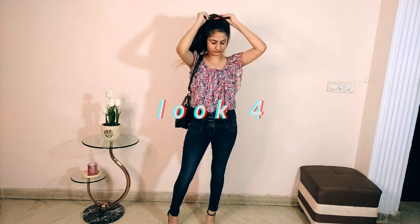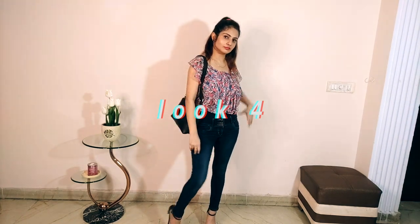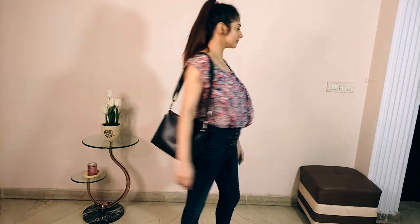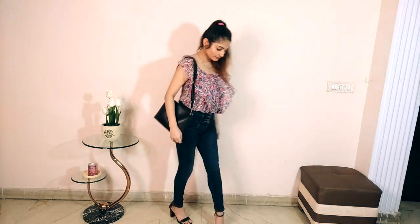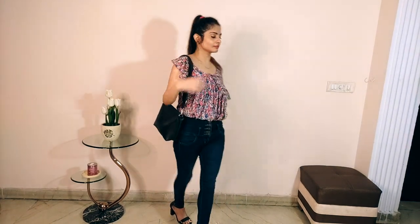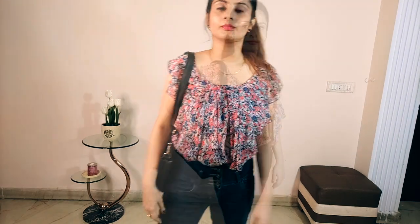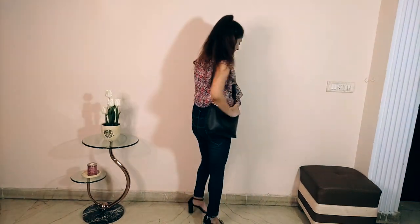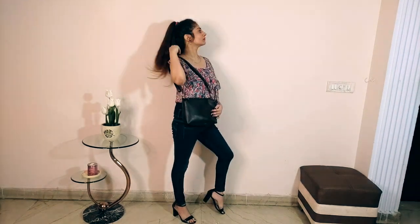For the fourth look, I picked the same jeans and paired it with a balloon top. Since the balloon top was very loose, I kept it under-tucked. The look comes together really well. To match it, I took black heels and a black bag. I also went with a high ponytail, giving it a chic, on-the-go feel.